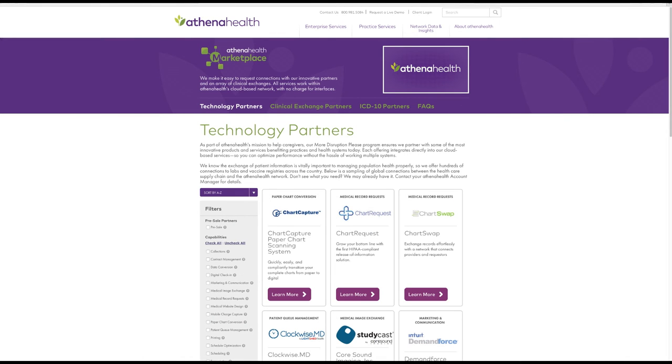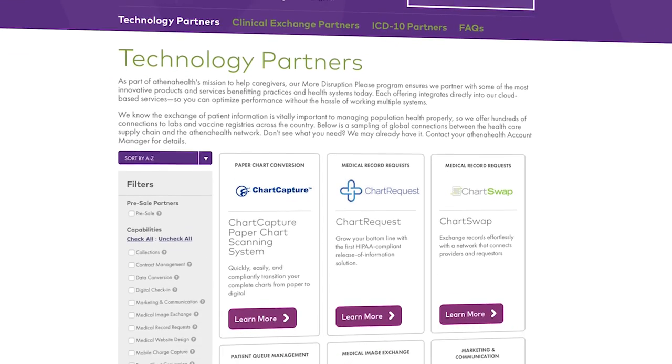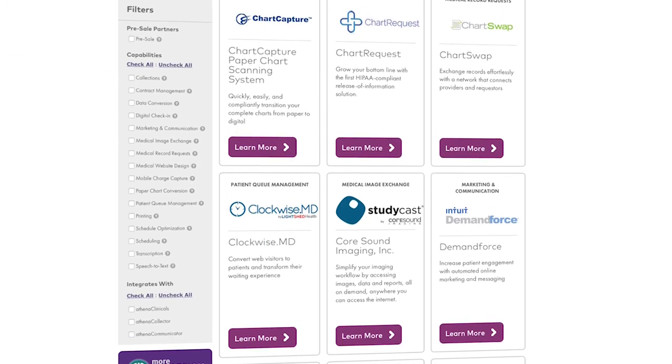Now that you know what to expect from the marketplace, go try it out. If you still have questions, please click on the FAQ tab located on the top bar. We're always adding new partners and capabilities, so check back frequently. I bet you'll find the solutions you're looking for. Now enough talking from me — go get connected.